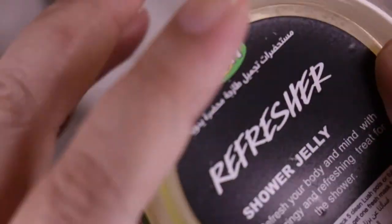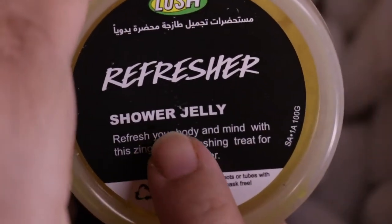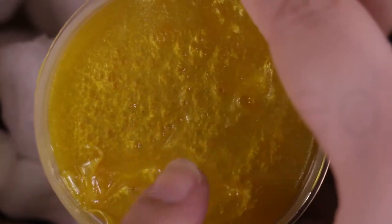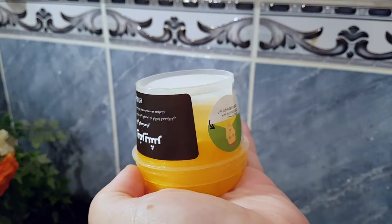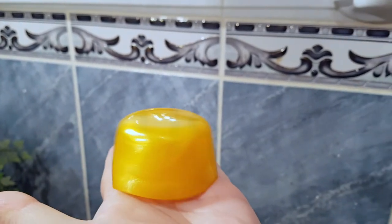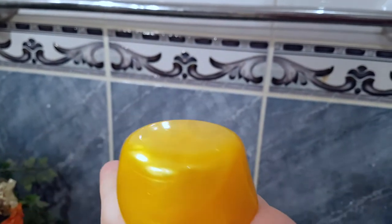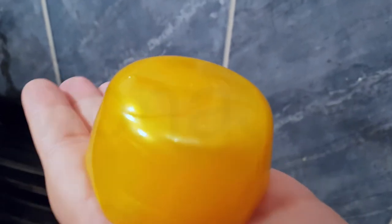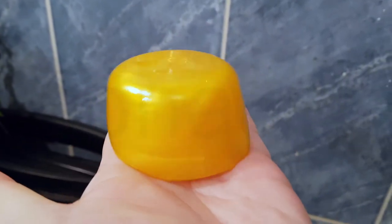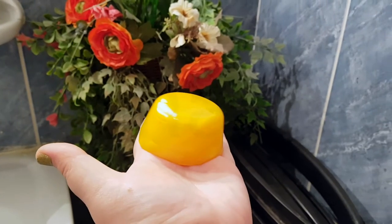Up next, we have the Refresher Shower Jelly. Refresh your body and mind with this zingy and refreshing treat for the shower. In terms of appearance, the refresher is gorgeous. The jelly itself is a golden yellow color packed full of luster, which helps to give a metallic effect. One of the main ingredients listed for this particular shower jelly is carrageenan extract. It is a mucilage extracted from Irish moss seaweed which is dried and powdered. When put in contact with liquids, it rehydrates and jellies, acting as a thickening agent, emulsifier, and stabilizer while moisturizing the skin as well.